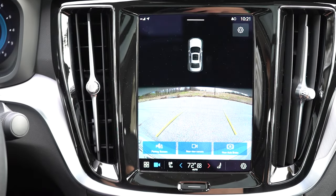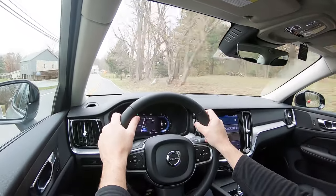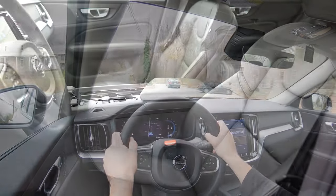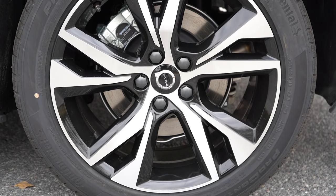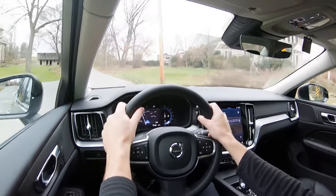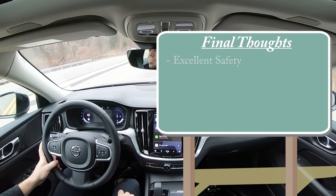A rear-view camera comes standard across the board; the Ultimate adds a 360-degree bird's-eye monitor. For safety, the S60 earns the IIHS Top Safety Pick+ — the highest designation available. Standard safety features include front, side, and side curtain airbags, driver's knee airbag, LATCH anchors, rear child door locks, tire pressure monitoring, blind spot monitoring with rear cross-traffic alert, collision avoidance with pedestrian, cyclist, and large animal detection, lane departure warning, lane keep assist, automatic emergency braking, and runoff road mitigation.